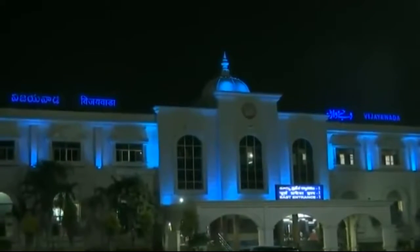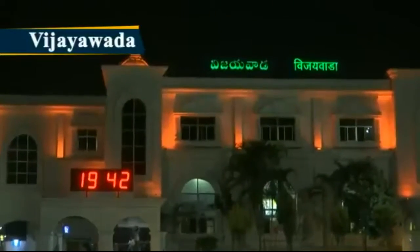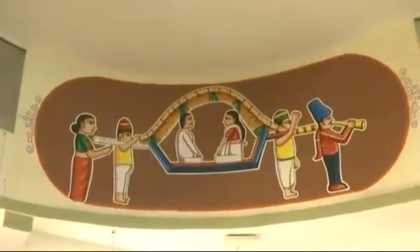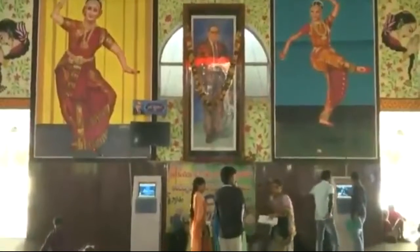Keeping modernity and traditionality in mind, the team has brought together local artists and sculptors for the makeover of Vijayawada railway station. The artwork here depicts local culture and festivals of the place.